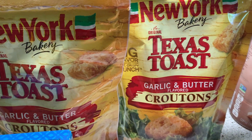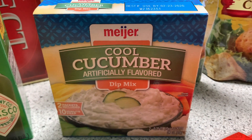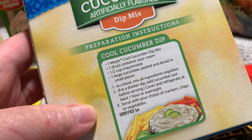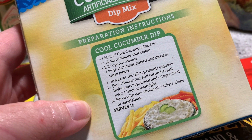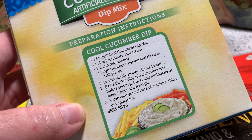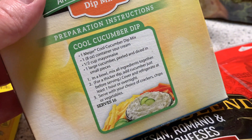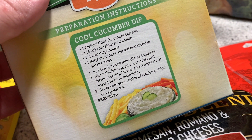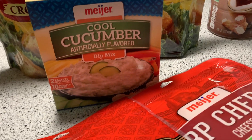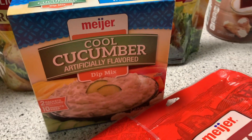They had these Texas toast croutons for a dollar a bag. This looked interesting — cool cucumber dip mix. Looks like you just add it to sour cream, mayonnaise, and put some cucumber diced up in there. That is gonna be really good. It's served with crackers, chips, or veggies. I thought that was really interesting, and the cashier apparently thought the same — she said she hadn't seen it. Sounds great for summertime.